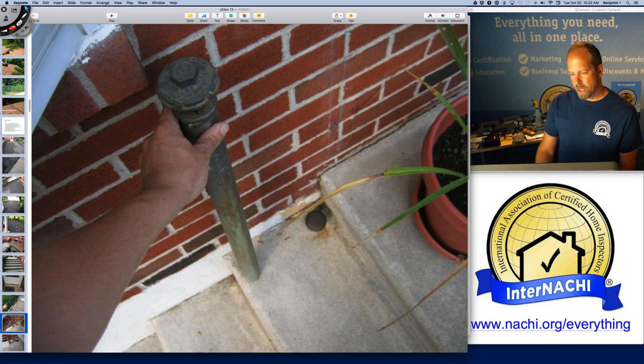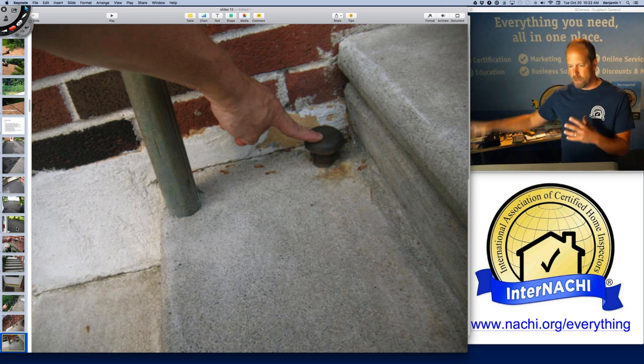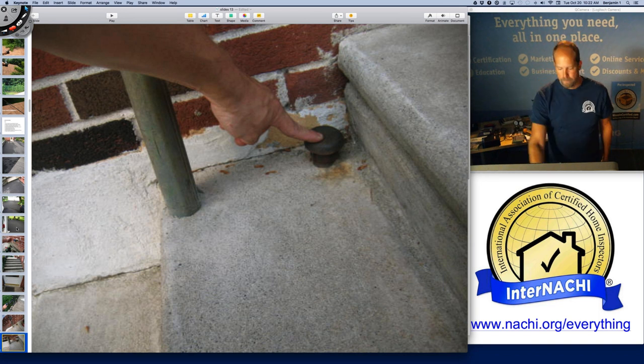This one is a problem because the fill pipe is higher than the vent pipe. The vent pipe is actually like a whistle — you dump oil into the fill pipe, it goes into the tank, the tank displaces air as it fills up with oil, and the air comes out of the vent.